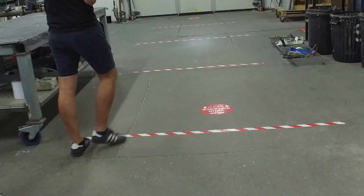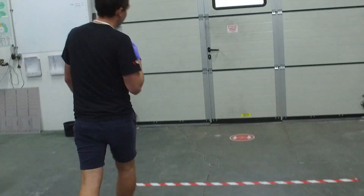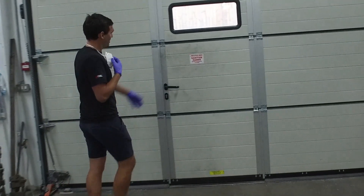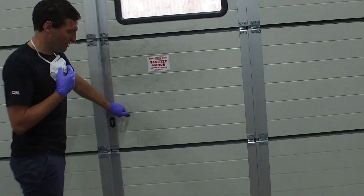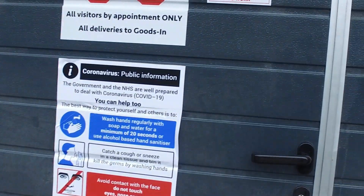This area is also marked out. Stickers on the floor saying two metres apart. And coming out of this door is the same idea — sanitised stickers all the way over, and on this side too, on the door. And that is that shop.